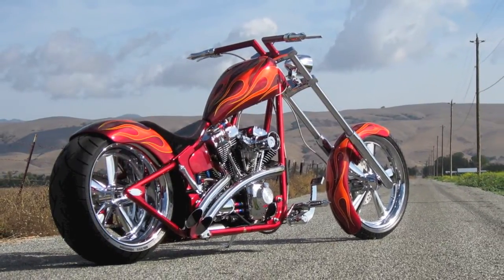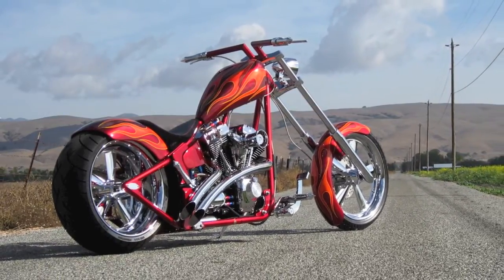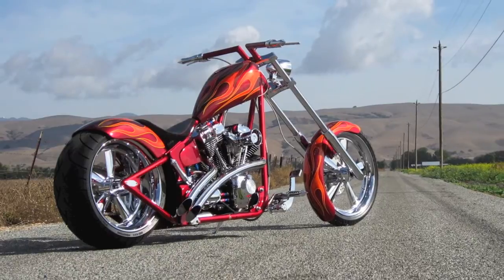This bike is truly a one-of-a-kind custom with the reliability of a Harley, and will be the center of attention anywhere you take it.